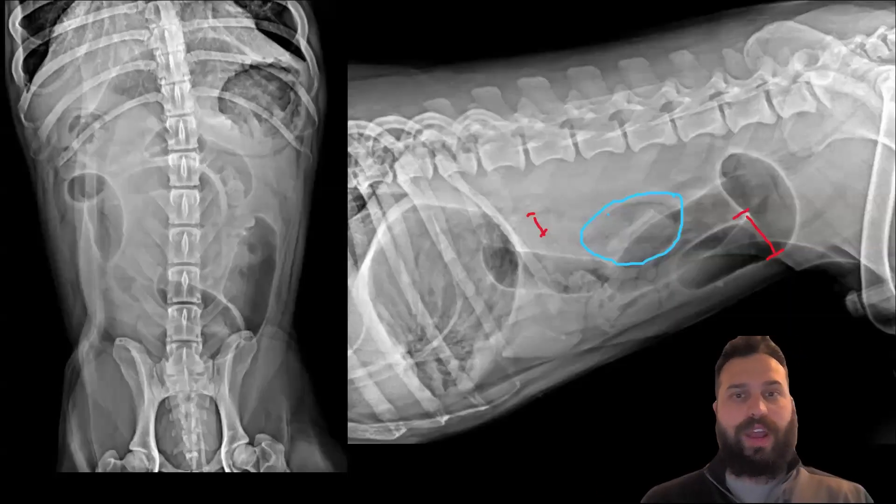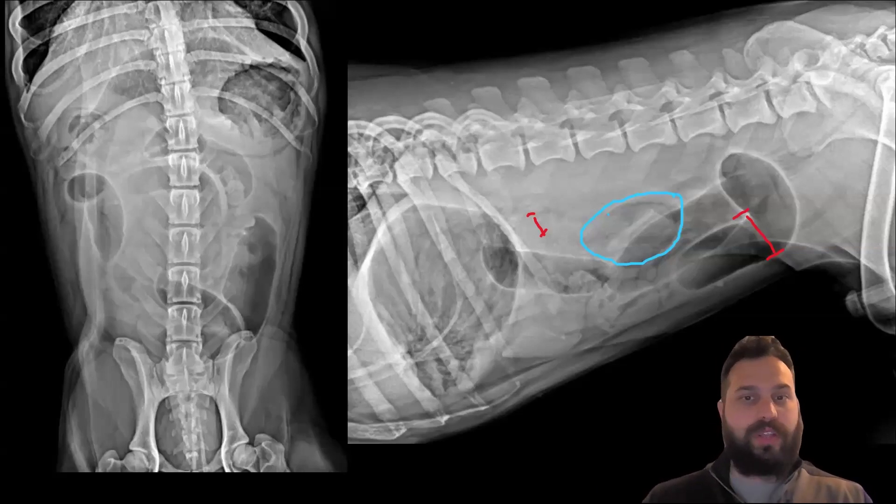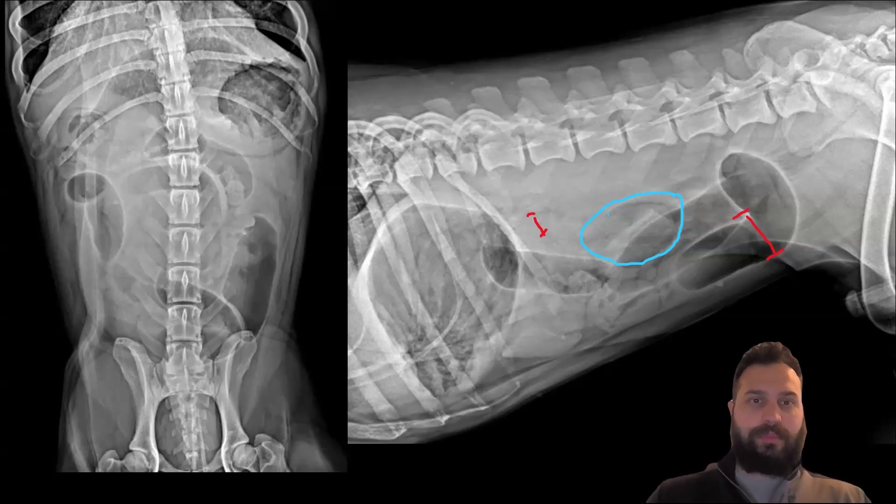When we look at these radiographs, the things pointing me towards intestinal obstruction — and therefore needing to go to surgery — are the size of the intestinal segments in the caudal abdomen. The larger segments outlined with red arrows in the caudal abdomen compared to the really small segments in the cranial dorsal abdomen show that those distended segments are a couple times the size of the smallest ones, which is one of the criteria for mechanical obstruction.